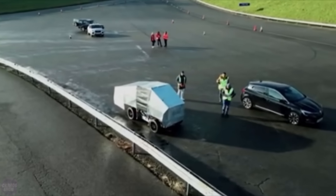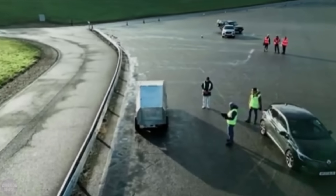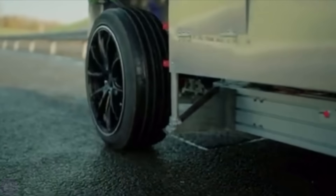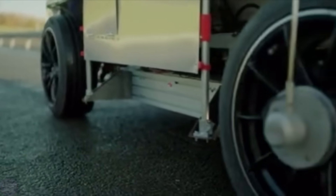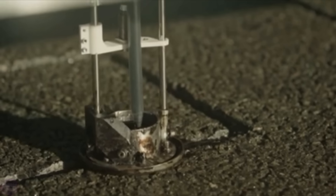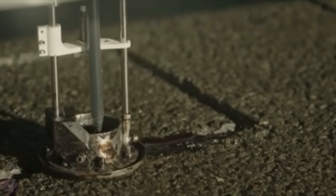In the United Kingdom, an autonomous asphalt repair bot is soon to be deployed on roads. Aris Prevent, developed by the company Robitized, is equipped with artificial intelligence and cameras that enable it to scan road surfaces, detecting cracks, protrusions, and other defects. The bot then uses specialized tools to solve these issues.